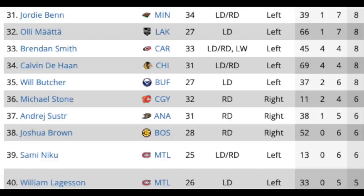One more slide of defensemen — there are over 50 of them. You've got Jordie Benn in Minnesota, Alec Martinez in LA, Brendan Smith in Carolina, Calvin de Haan in Chicago, Will Butcher in Buffalo, Michael Stone in Calgary, Andre Suster in Anaheim, Josh Brown in Boston, and in Montreal, Sami Niku and William Lagesson. Some of these options are actually better than the previous slide — guys like Smith, de Haan, and Benn will give you grit and toughness and will likely get NHL jobs on a one-way deal. Will Butcher's debatable — he's fallen off a lot since first entering the NHL.